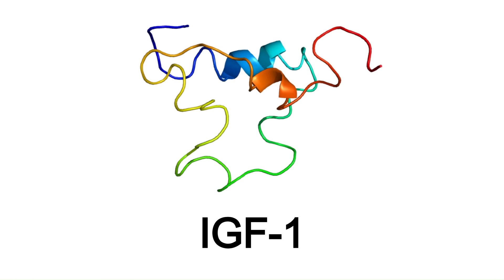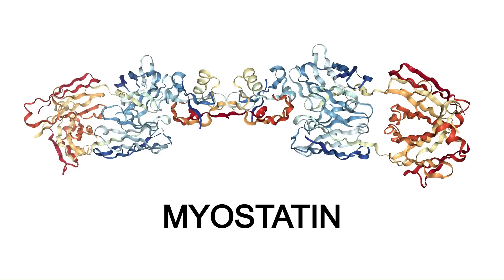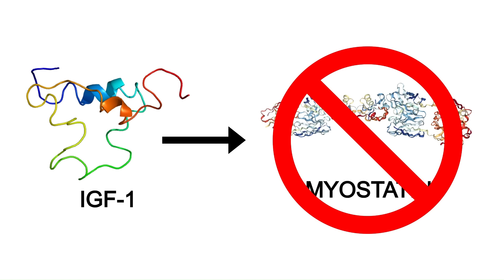IGF-1 binds to receptors in muscle cells and activates the mTOR signalling pathway, which is one of the main anabolic signalling pathways in the human body. This increases muscle protein synthesis and reduces muscle protein breakdown. IGF-1 also seems to inhibit myostatin, a protein that limits muscle growth — people or animals with a myostatin deficiency have much more muscle mass than is normally possible, like the Belgian Blue breed of cows. So by inhibiting myostatin, IGF-1 pulls back the limiter on muscle growth.